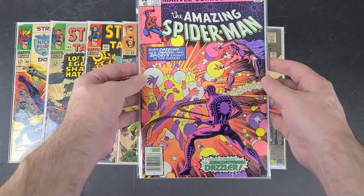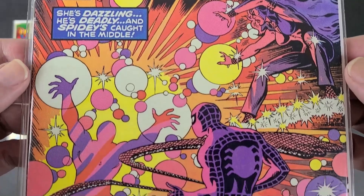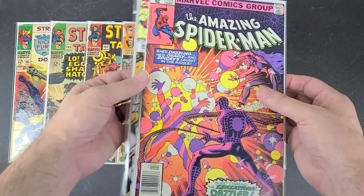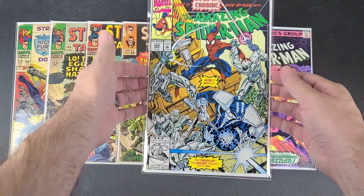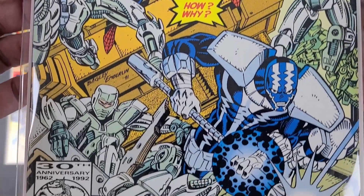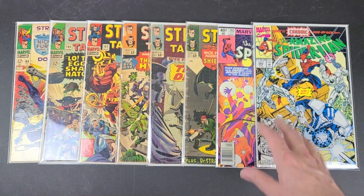And here's two I already had. This is Amazing Spider-Man 203 from 1980 — looks like it's in really good condition. This is actually the third appearance of Dazzler, after she was in the X-Men comics around issue 130 or so. And then here's Amazing Spider-Man 360 — this is the first cameo appearance of Carnage from 1992. It also looks like it's in really good condition, so I thought I'd see if these are in better condition than what I have.